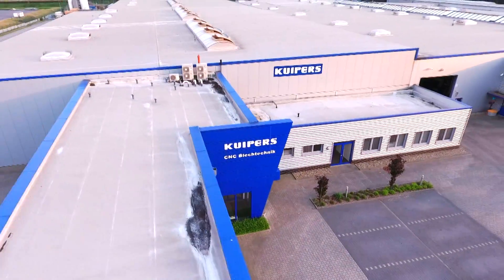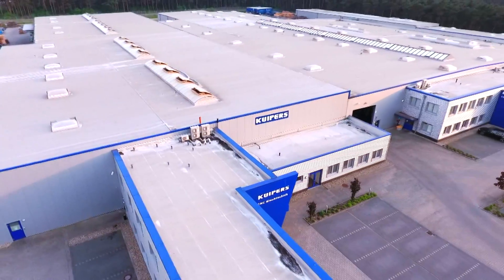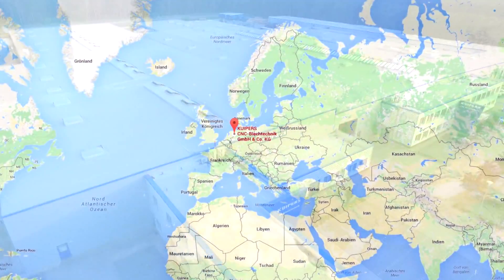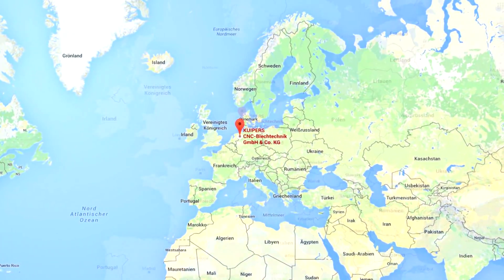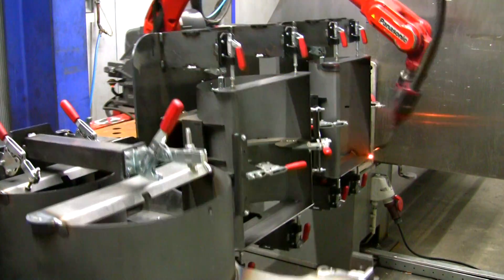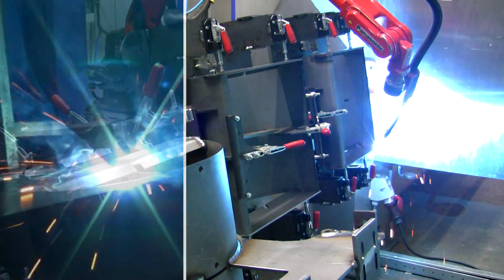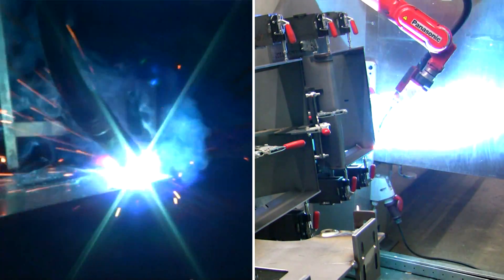With a workforce of almost 300, the family-run company Kupas CNC Blechtechnik in Meppen, northern Germany, is one of the largest privately owned job shops in the country. It serves all areas of industrial production, including agricultural machinery, mechanical and vehicle engineering, and regenerative energies.